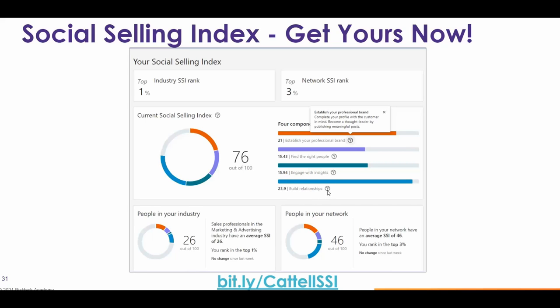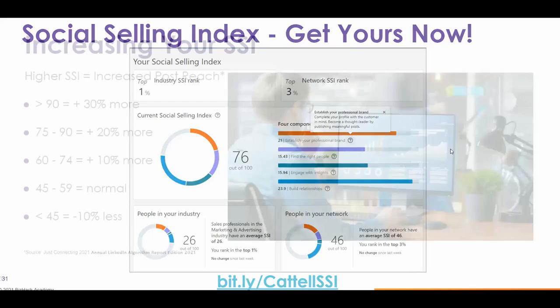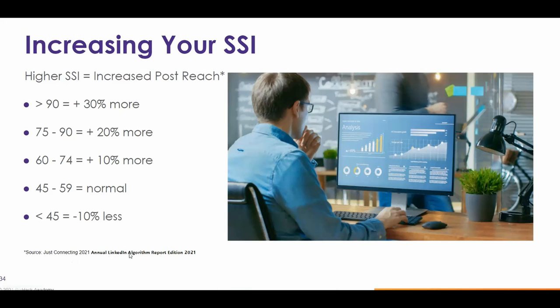Why is the Social Selling Index important? Let me share some research that was recently published — the annual LinkedIn algorithm report called 'Just Connecting 2021,' published in October 2021. What this report found is that based on your Social Selling Index score, your reach will actually be more or less than the baseline.